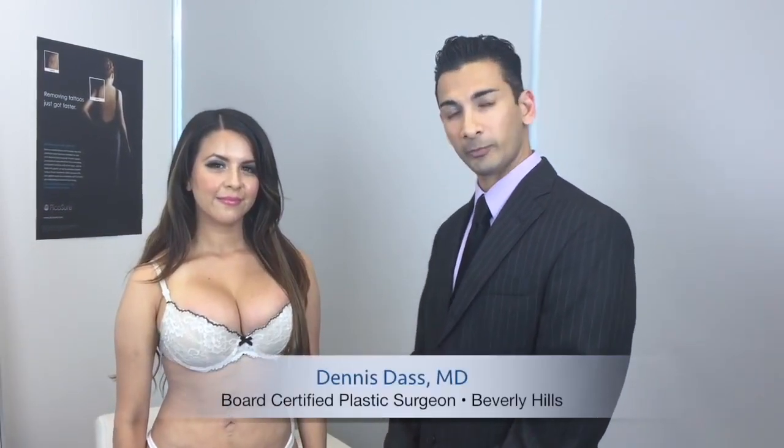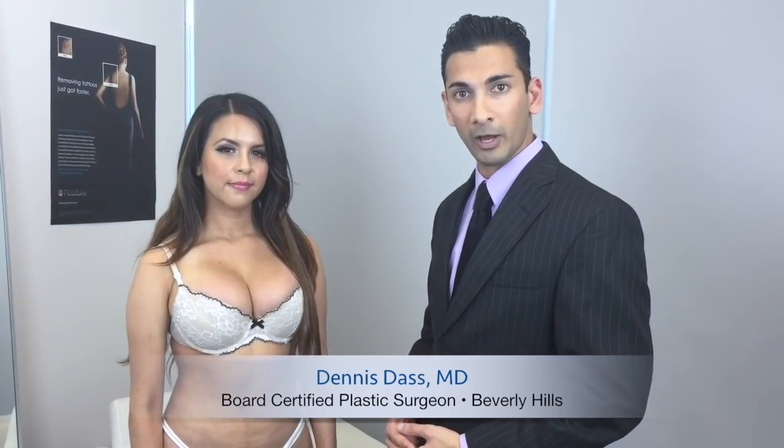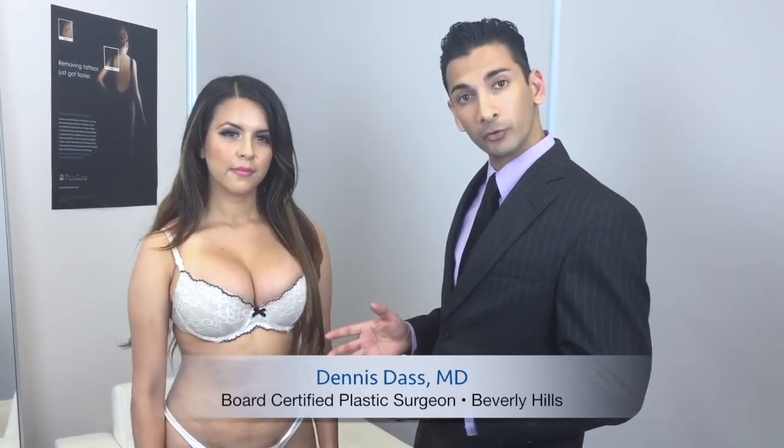Hi, I'm Dr. Das and I'm here with Jasmine to demonstrate her results after a Brazilian butt lift. She's a great example of a more petite patient — she's five foot two and 114 pounds. I performed a Brazilian butt lift approximately two months ago.